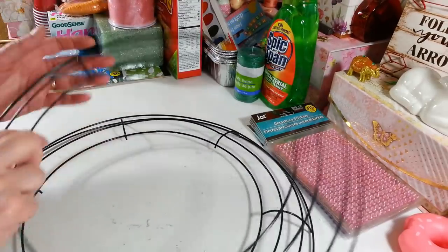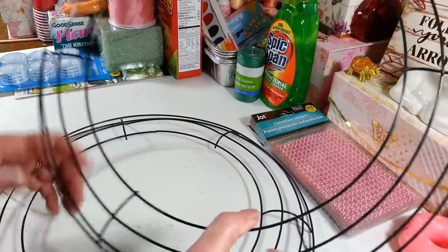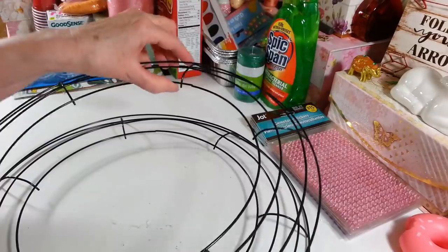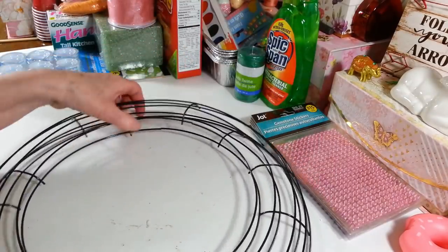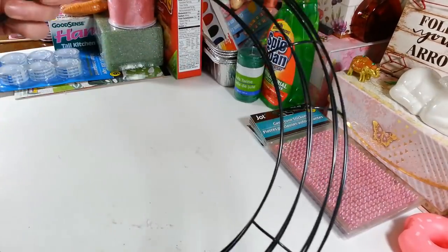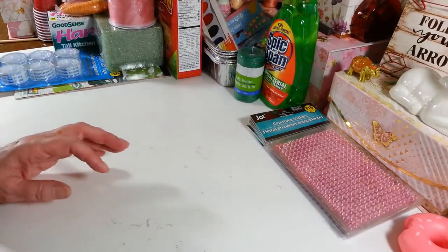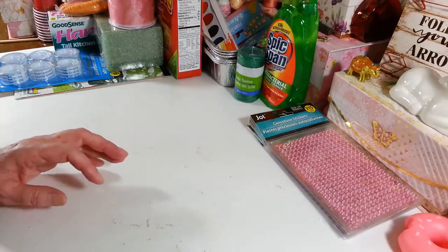I picked up two more wreath forms — these are the 14-inch size. I'm not making any wreaths anytime soon, but I used my last one for my Easter wreath. These are a great size, so I'm just going to hang them up and keep them for maybe the fall.